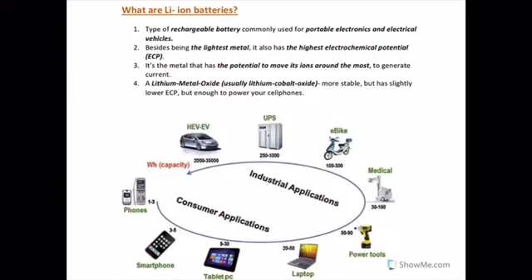These batteries have revolutionized our lives since they first entered the market in 1991. Now, what is a lithium-ion battery? It is a lightweight, powerful, and rechargeable battery. It is now used almost everywhere, ranging from mobile phones to laptops and electric vehicles.